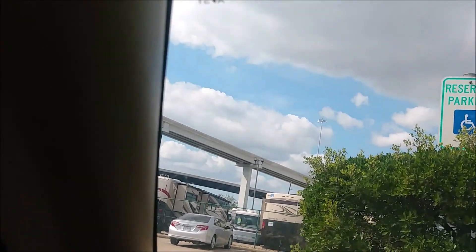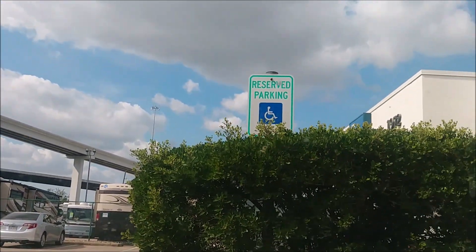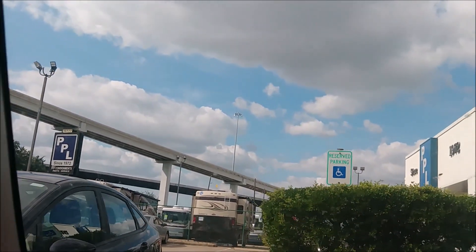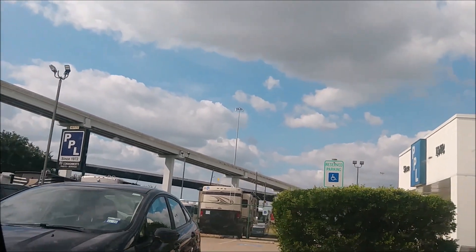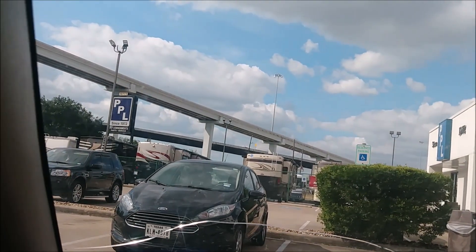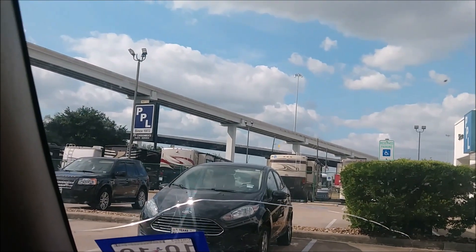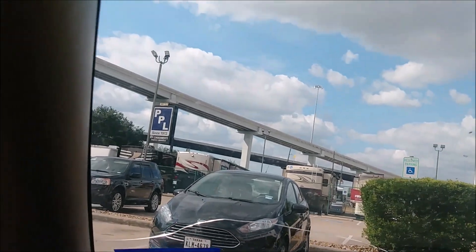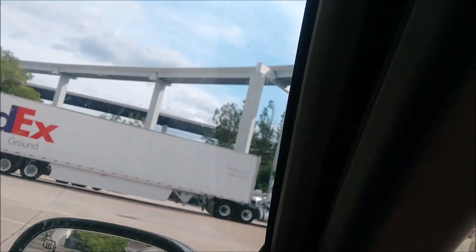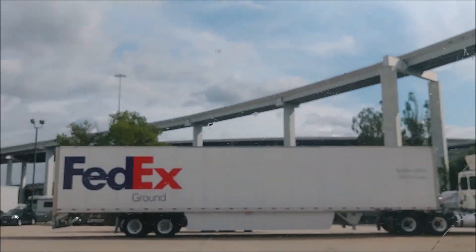Okay, so now we're going to go out back and pick up my air conditioner. I stayed too long! You're going to hit the Houston traffic. Oh well, it was still fun to tour RVs. I really like touring RVs.